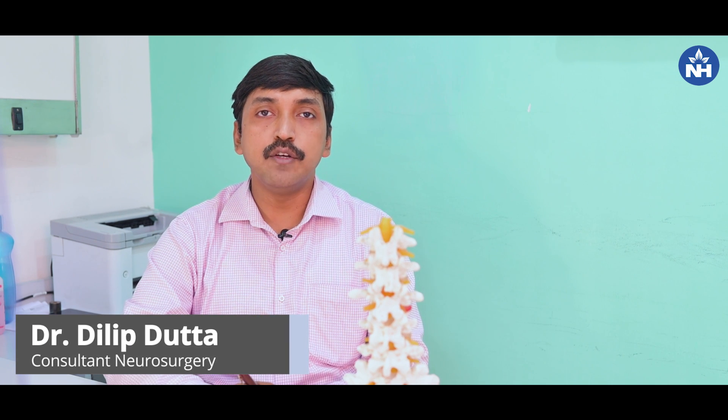Hello everyone, I am Dr. Dilip Datta, Consultant Neuro and Spine Surgeon, Narayana Superspecialty Hospital, Howrah. Today we will discuss about a very common neurospinal problem, the Lumbar Canal Stenosis.